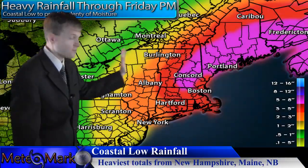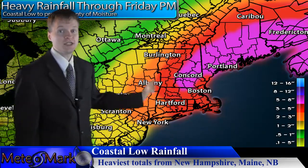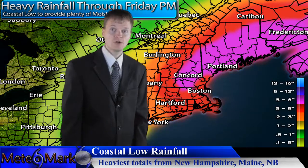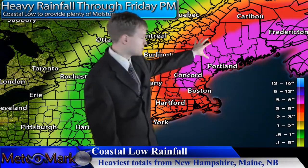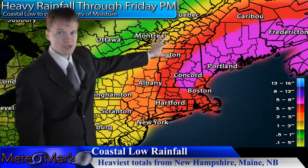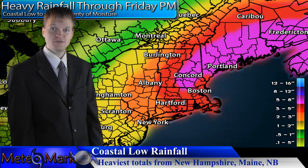Basically from Interstate 81 eastward we're looking at an inch or more, and then you get east of Albany up towards Concord and extending northeastward towards Caribou and western New Brunswick — that's where we're going to get in on the higher totals, maybe upwards of four to six inches of rain.